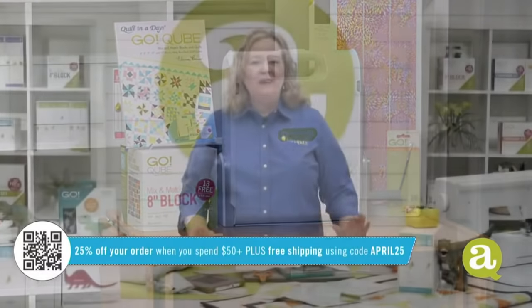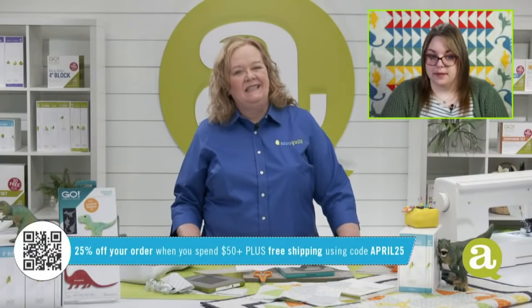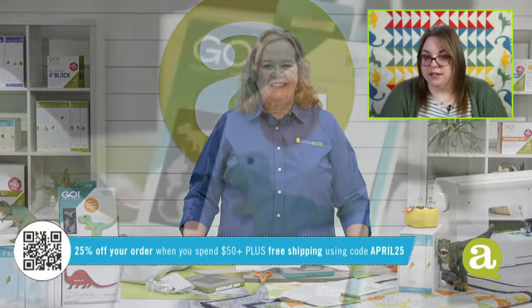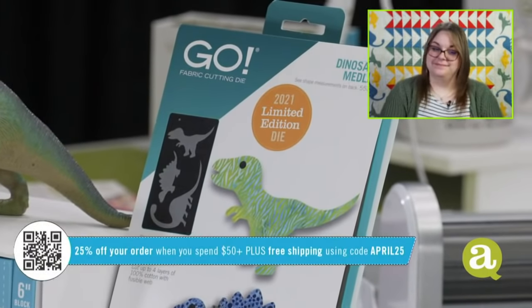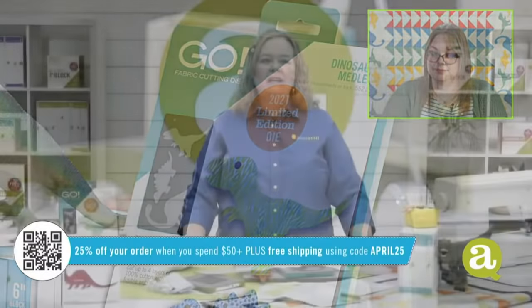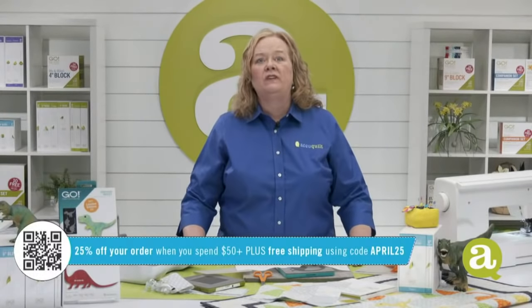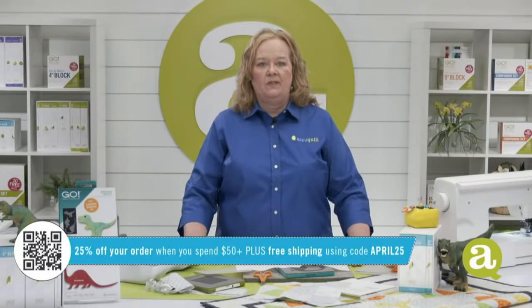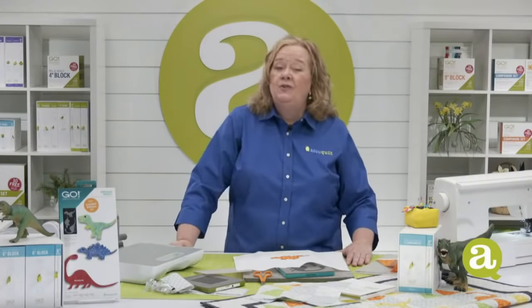Do we have a winner? Yes! Drum roll please — our winner is Crystal Smith-Napir! Yay, Crystal, thanks for joining us today. Morgan is going to reach out to you and send you that cute little dinosaur die. Be sure and share your projects with us on our Facebook page — you too can be part of our AccuQuilt Live events.